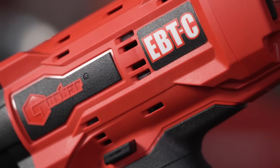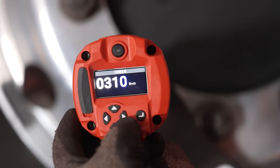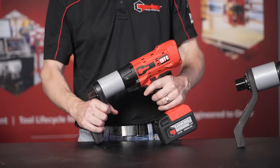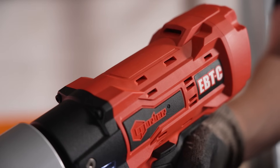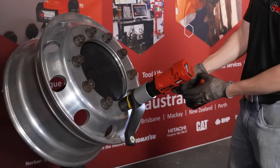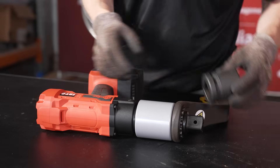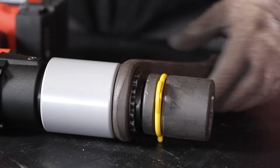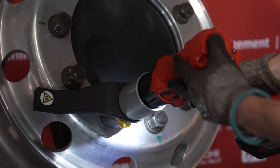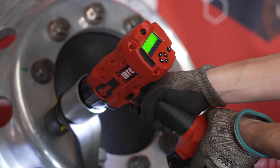The EBT-C brings all the performance and reliability you expect from Norbar, but in a lighter, more compact design. It's over 20% smaller than its EBT counterpart, with weights starting at just 3.1 kilograms for the EBT-C 750 and 3.8 for the 1100. This makes it perfect for applications where portability and ergonomics matter, like transportation and maintenance. If you're working in tight spaces or need a tool that's easier to handle, the EBT-C is a game-changer. The EBT-C is also priced for every job, offering exceptional value without sacrificing quality, designed to fit the budgets of industries like fleet maintenance, bus depots and tyre workshops where affordability is key.